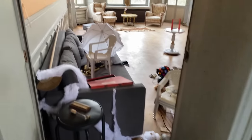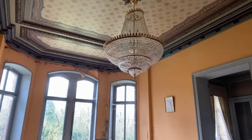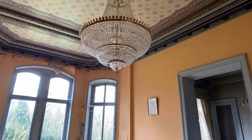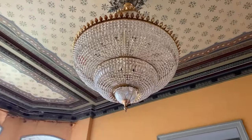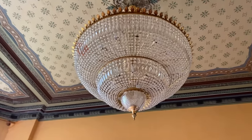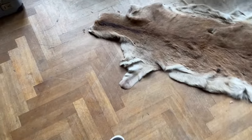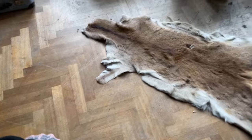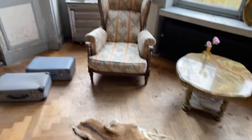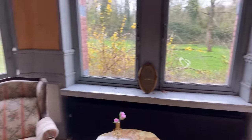Look at the chandelier - look at the size of that chandelier. That is probably the biggest chandelier that I have ever found. That is beautiful. We've got a real animal rug down here - is that a deer? I'm not actually sure. If any of you guys know, pop it in the comments below. You can see how much land this place has got. It's just breathtaking.